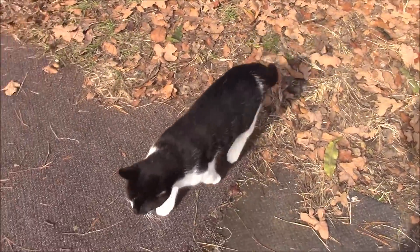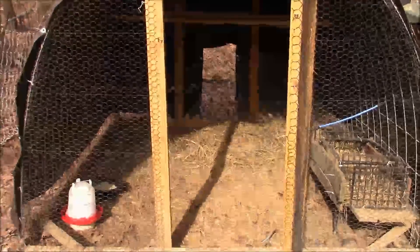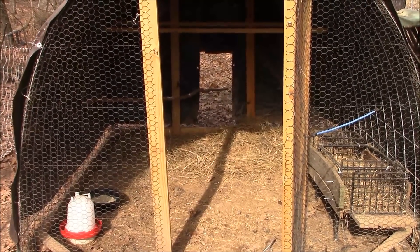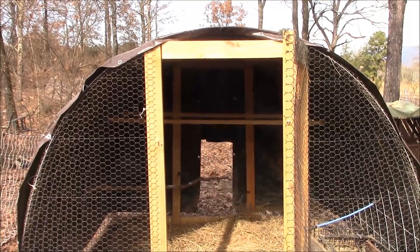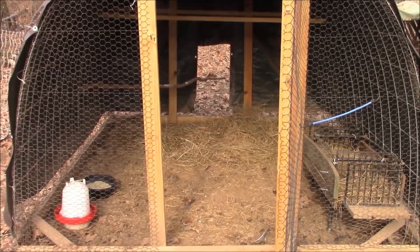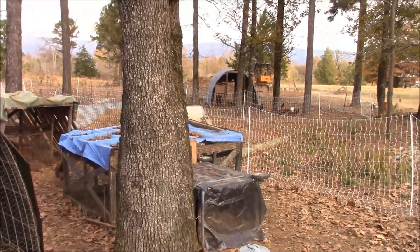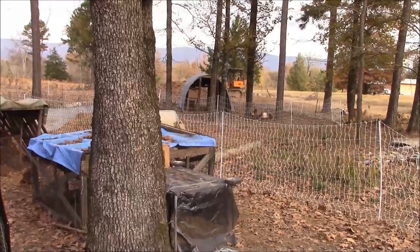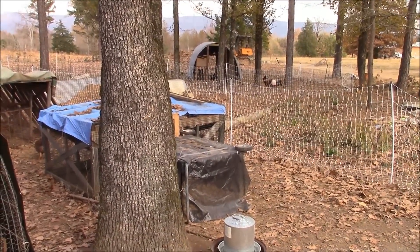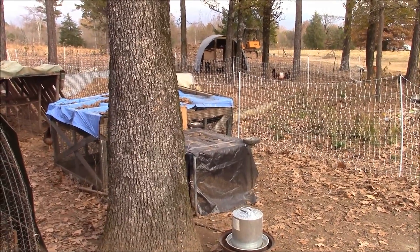Did I do that to your satisfaction, Bob? Is that good enough? Now they have a nice new bed of hay under their roost — so cool. I'm going to do that with one of the other coops over there. That's the chicken maintenance for today.